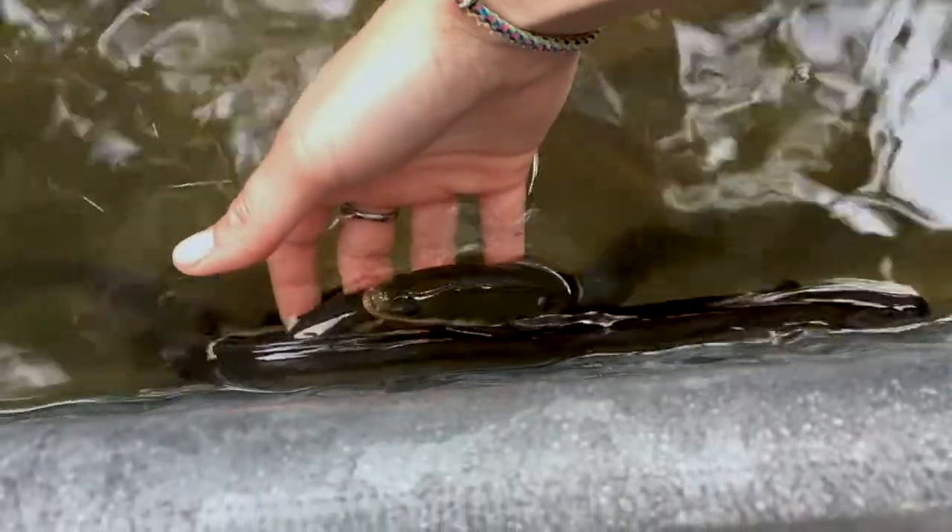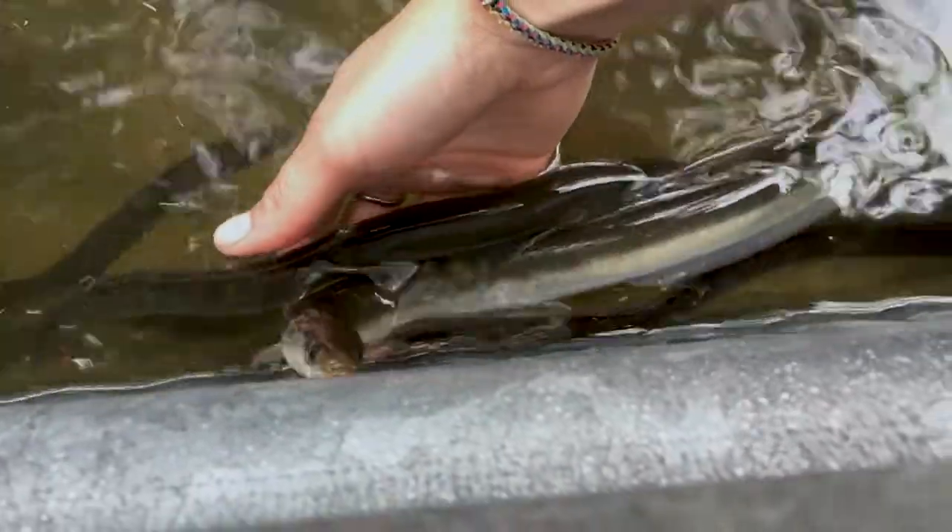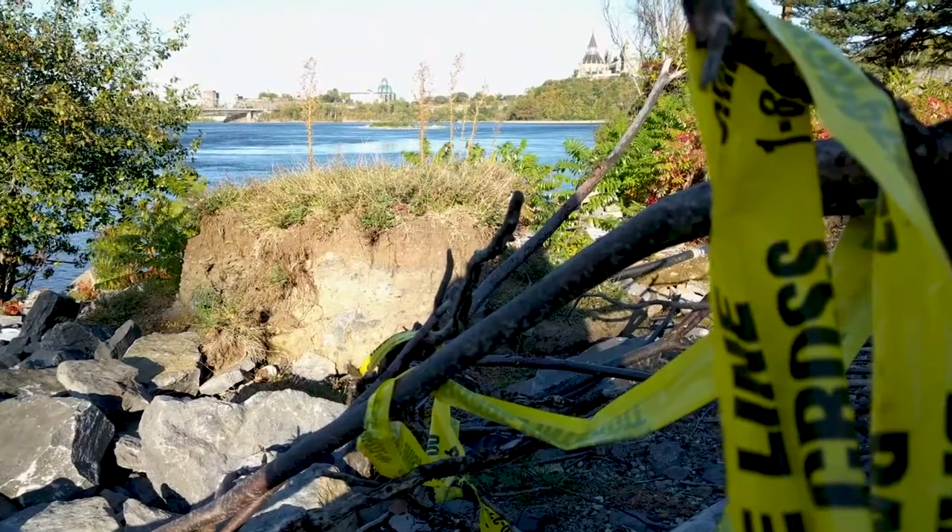The American eel is an easy fish to ignore, however they have quite an alarming story and shouldn't be overlooked. They're a very unique fish and they will not electrocute you. They are not a snake and they're super important to our ecosystem.